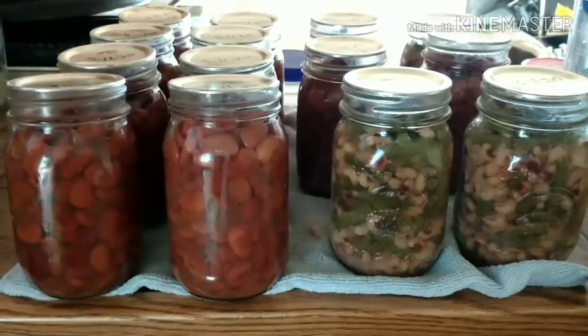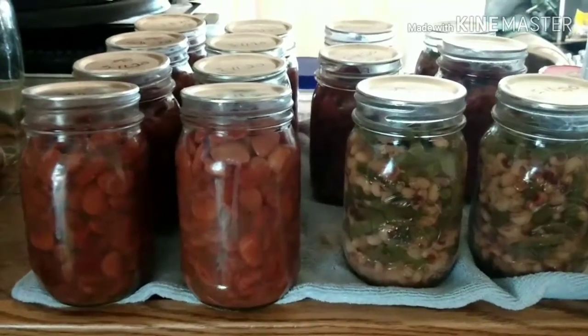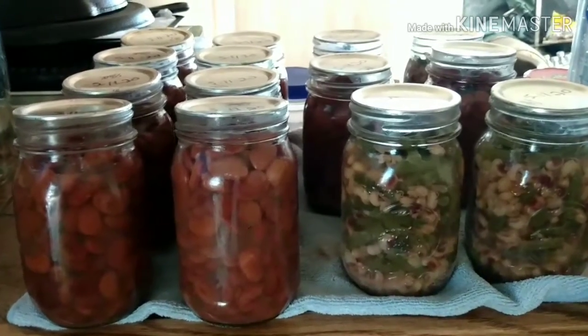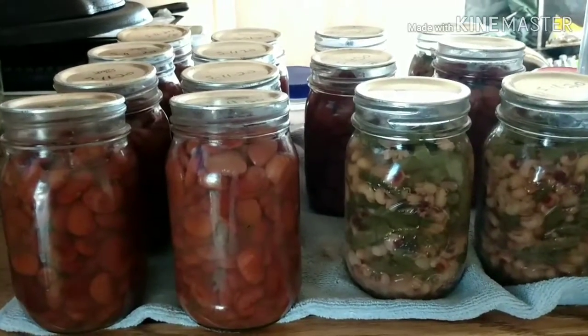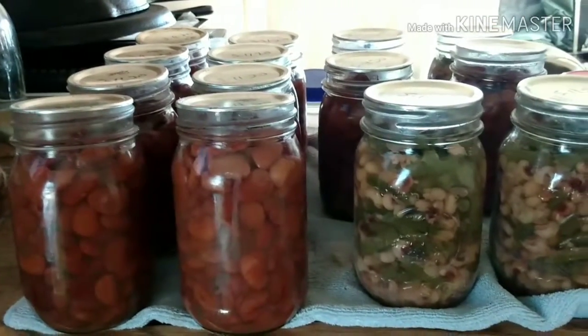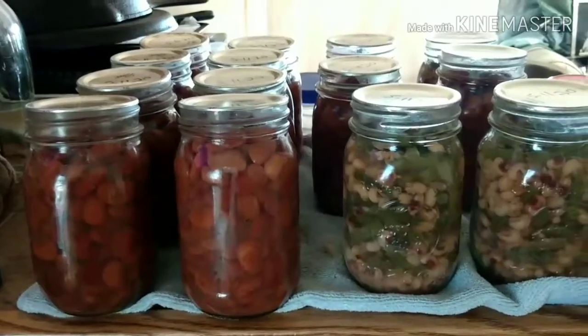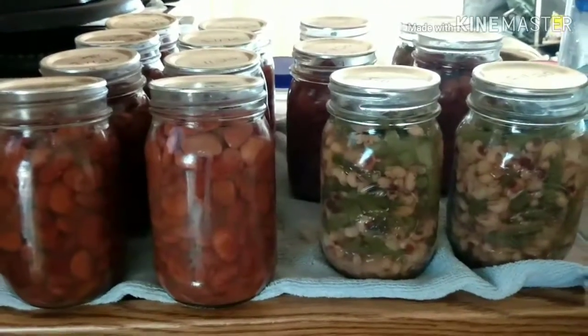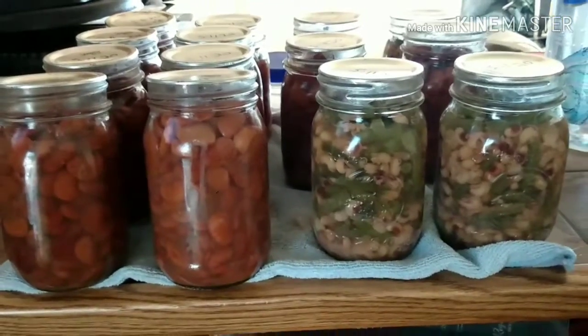Anyway, I just want to show you what I had going on today. Let me know what y'all got going on in your pantries. Are y'all able to start canning? Are y'all finding stuff to put in your little pantries? Let me know. Thank you guys so much for checking us out. We'll see y'all on the next video. Y'all be safe now. Bye bye.